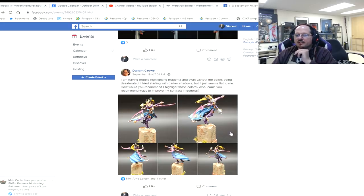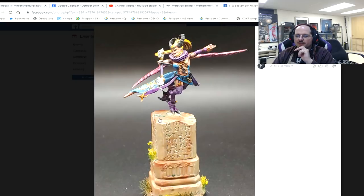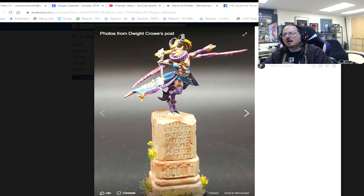Dwight is having trouble highlighting magenta and cyan without the colors being desaturated — tried starting with darker shadows but it seems flat. Quick note: be careful with bases like this — I love the mask dancing but you might have wanted to use the slightly shorter pillar. In general, you don't want the thing they're standing on to be taller than them. She's right about at the level — you're just on the line there, just be careful.